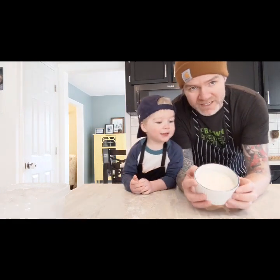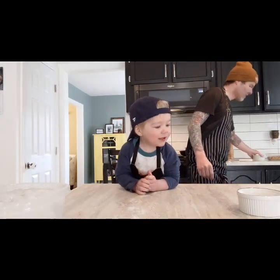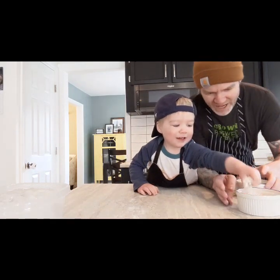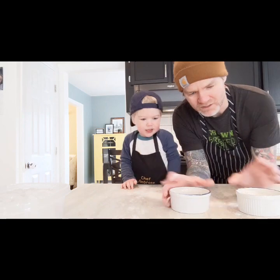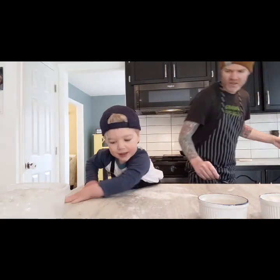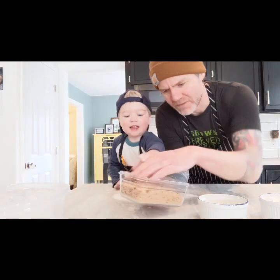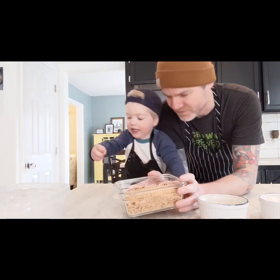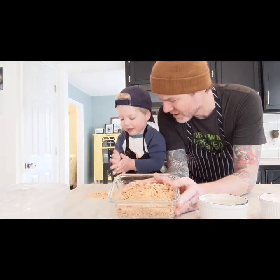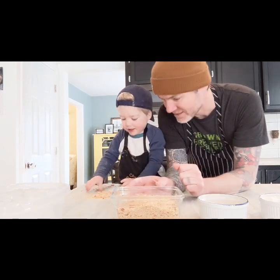We're going to start off by dipping them in flour with salt and pepper. Then we're going to dip them in our egg wash — two eggs and some milk beat up together. Then after that we're going to put them in the bread crumbs that we made. We made them for our must-go salad a couple days ago and we still have some left over. But first, we're going to wrap our sausage around our eggs.